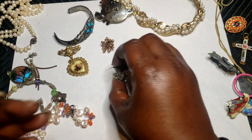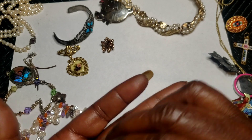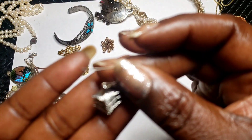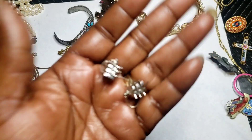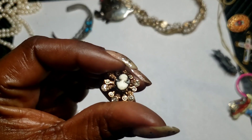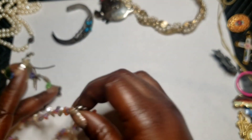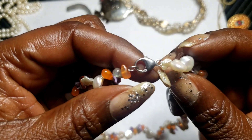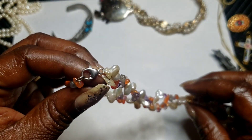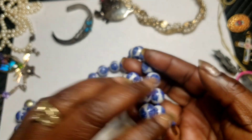We have a pair of earrings — Japan or China, I can't remember which one — I want to say they're on sterling silver ear wire, silver tone. We have this little mini cameo brooch. We have this 1928 piece. We have this Honora pearls necklace, sterling silver. We have these porcelain Japan beads necklace — here's the clasp.